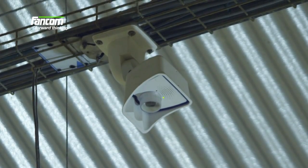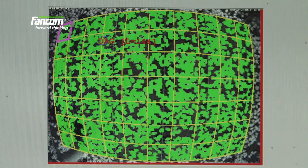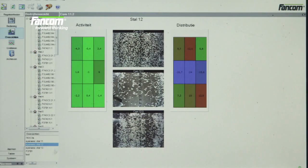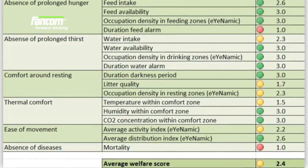iNAMIC uses camera technology. Three cameras mounted in the ridge of the house continuously monitor the floor below. Analysis software translates these camera images into an index for animal migration and activity in the house, both of which are valuable indicators of welfare.